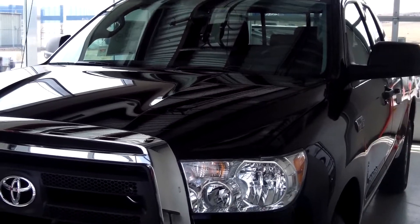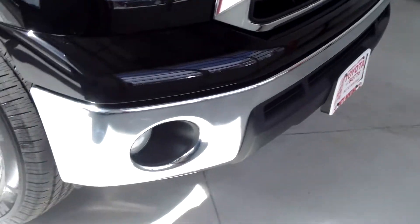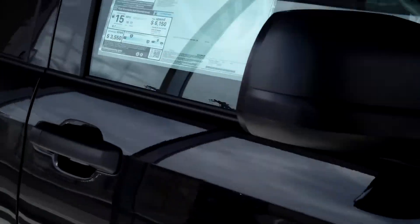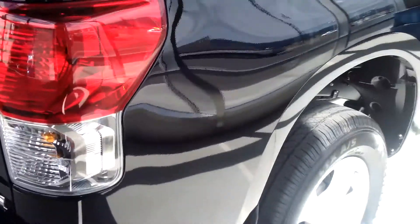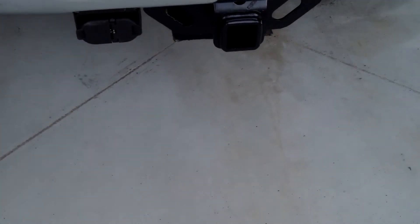This truck is a 2013 Toyota Tundra and the exterior color is black. It does have the daytime running lights and the fog lights. It has 18-inch five-spoke alloy wheels, privacy glass, and that's included in the convenience package. It has a six-and-a-half-foot double-walled bed with rail caps, easy lower and lift tailgate, and a tow hitch receiver.